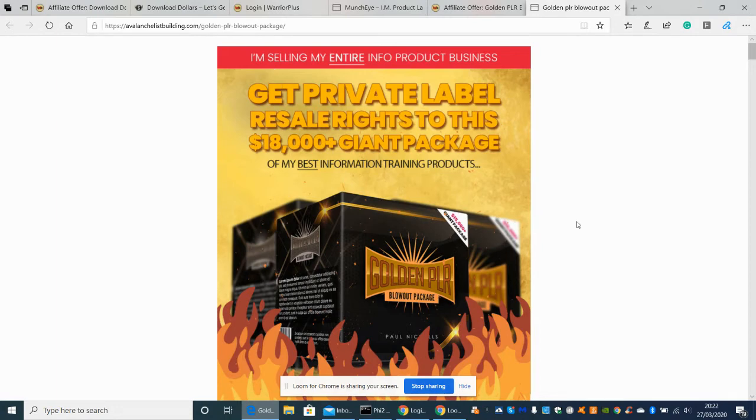The private label reseller rights for the main product — the opt-in — is going to be on a dime sale, starting at $22. The quicker you get in, the lower the price, because if 100 people buy it, the price will shoot up to $60 or $70 for those 44 products. Just so you know, the launch date is going to be the 30th of March 2020, at 10 a.m. US Central Time.